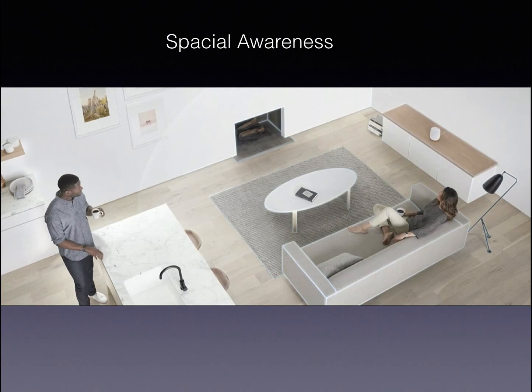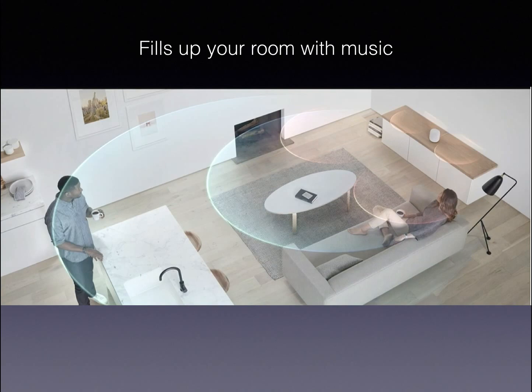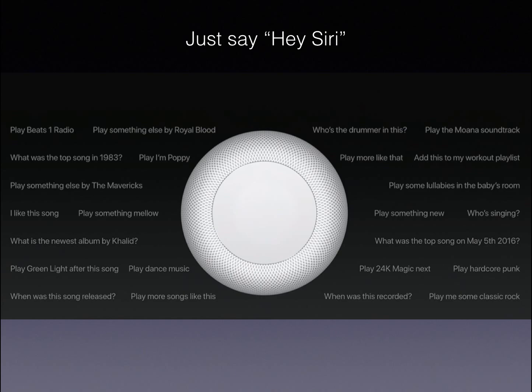The HomePod has spatial awareness. There is the outline of the couch that the woman is laying on — you can see that the HomePod has picked up that there is a couch there. In the fireplace you can see that there's an outline. The HomePod can fill your room with music, detect the vocals and the main parts of the music, and spread them to all different places in your room so you can have the best music experience possible.